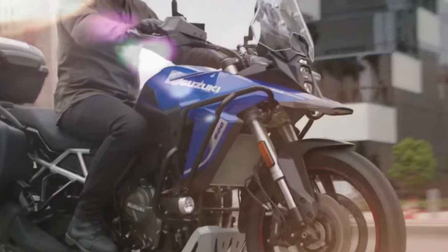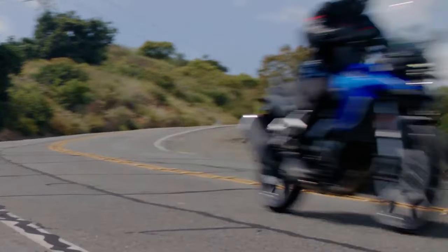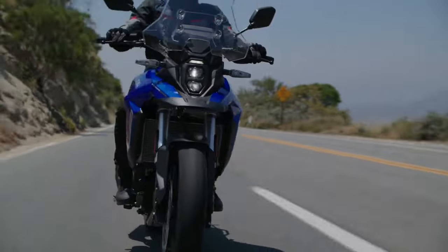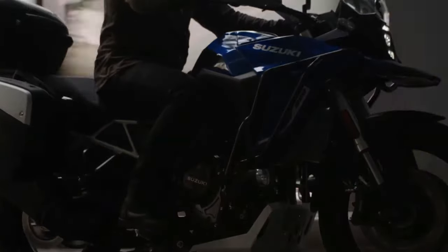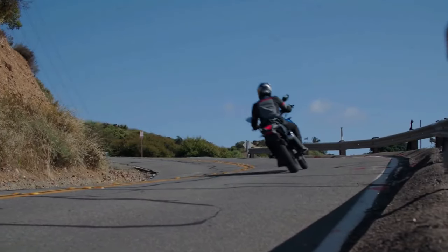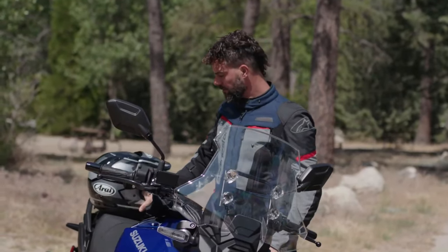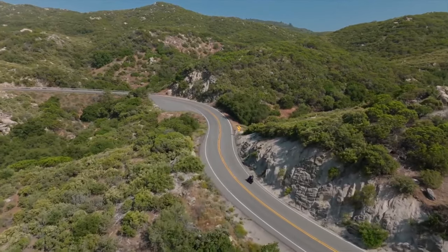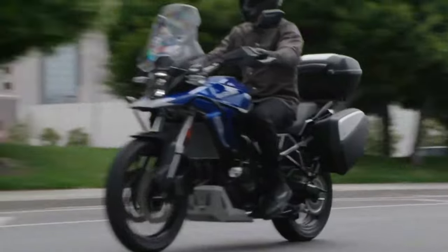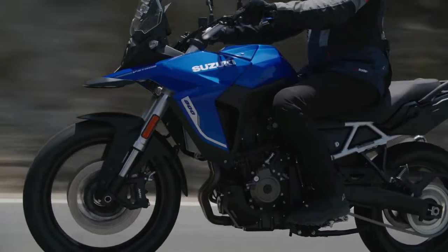The rear mono shock is adjustable for both preload and rebound. Braking duties are handled by 310mm dual discs at front and a single 260mm disc at the back. The brakes come with dual-channel ABS as well. The bike rides on 21-inch front and 17-inch rear spoke rims, shod in Bridgestone AX41 off-road ready tires.